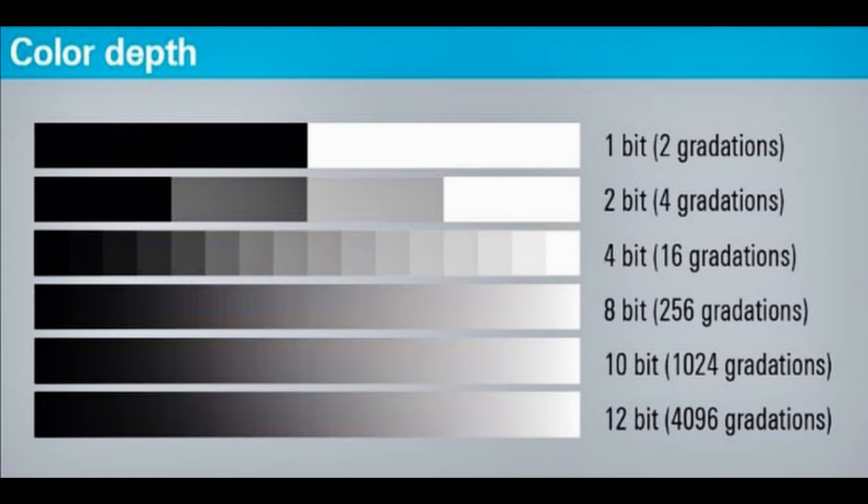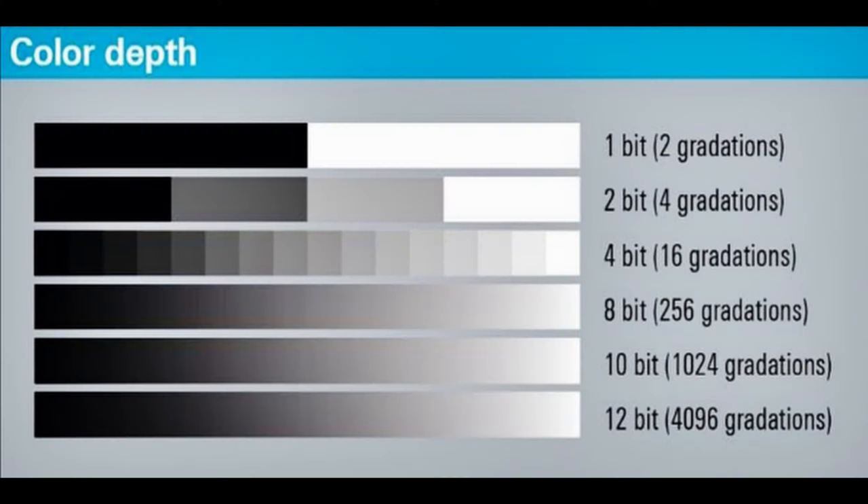12-bit refers to the color depth. I'm not going to go too deep into the math behind why it's called 12-bit, but all you have to know is that 12-bit video is going to have better looking colors than 8-bit video. This is because 12-bit video has so much more possible shade values per color channel than video shot with a lower color depth. All this really means is the gradation from one color to the next is going to be a lot smoother and more pleasing to the eye, as opposed to having something like banding occur.